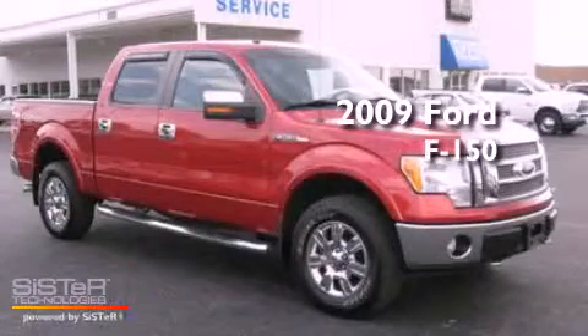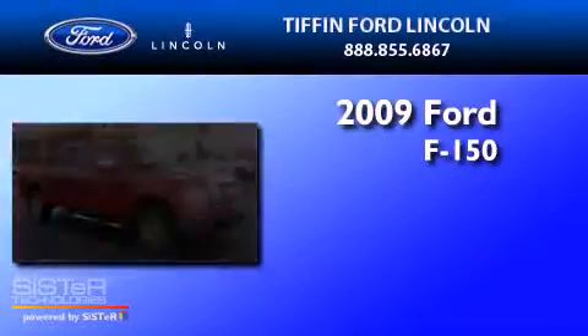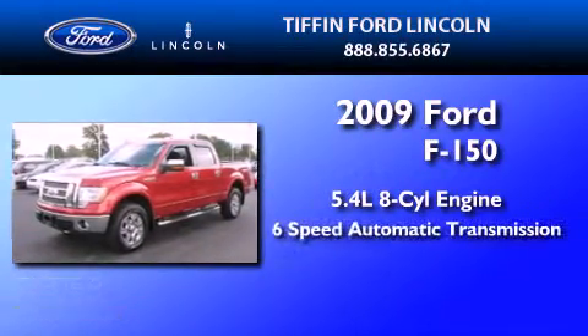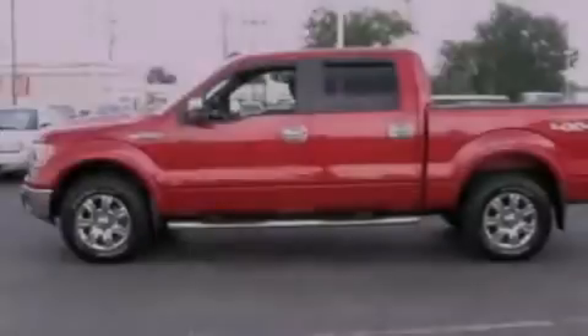This is a 2009 Ford F-150. It features a 5.4-liter, eight-cylinder engine, a six-speed automatic transmission, and four-wheel drive.